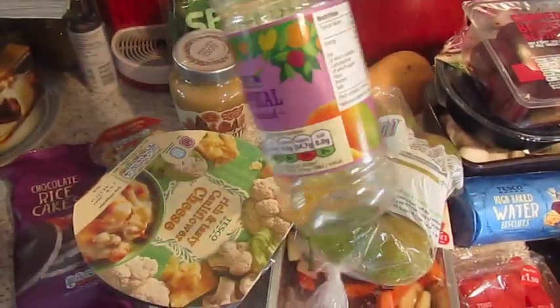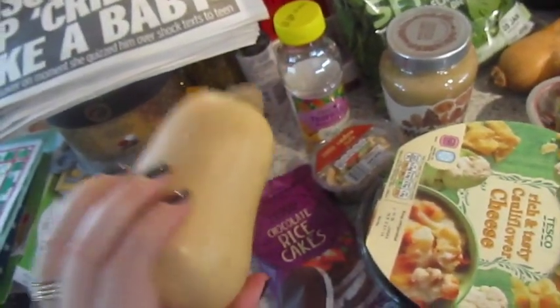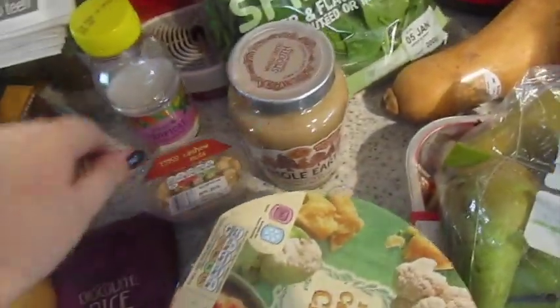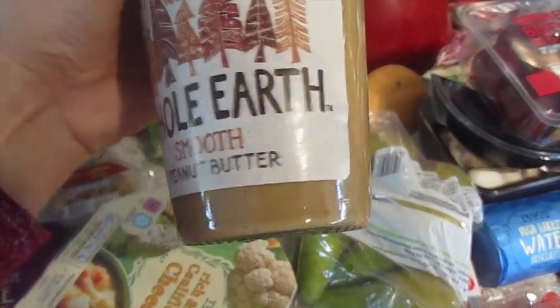John got a tropical juice drink, which is already drunk! I got two quite small butternut squashes — I'm going to make soup with one of them. Got some spinach, some chocolate rice cakes, a little pack of cashew nuts, and some Whole Earth smooth peanut butter.